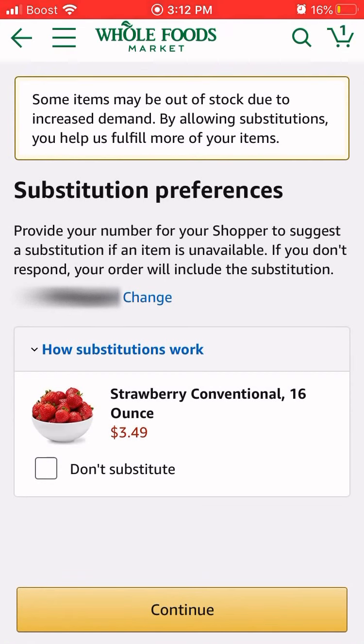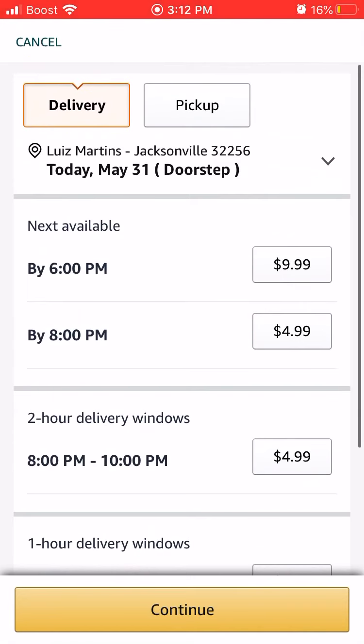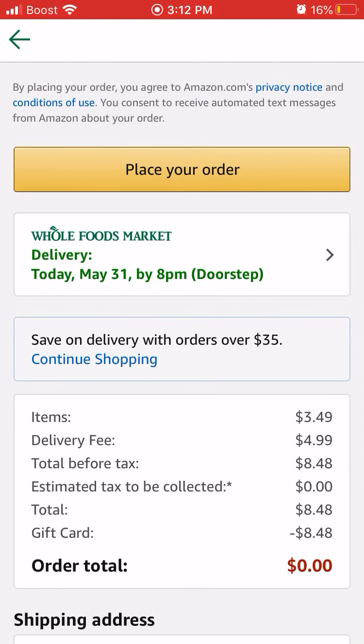Then they give you a message asking if, in case one of the items is out of stock, you want to have a substitute. If you don't check that box, they just refund your money back. I'm going to hit Continue again. I'm going to choose today by 8 p.m. and hit Continue. As you can see now, my balance is zero, and under total it says 'gift card, negative $8.48.' That's where it shows it's using my gift card balance to pay for the groceries. All you need to do is just have that in your wallet and it will automatically be applied to the order once you start purchasing groceries.